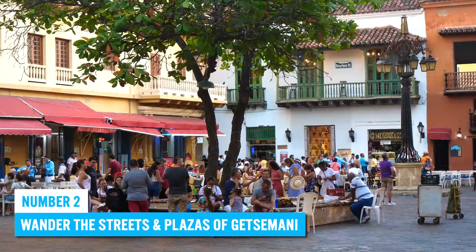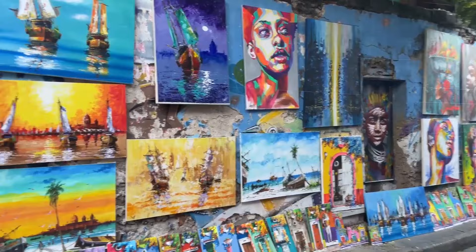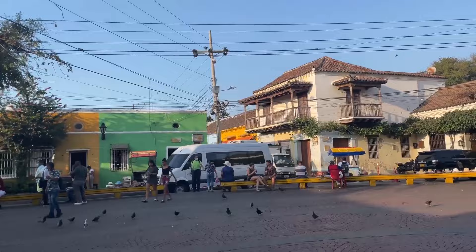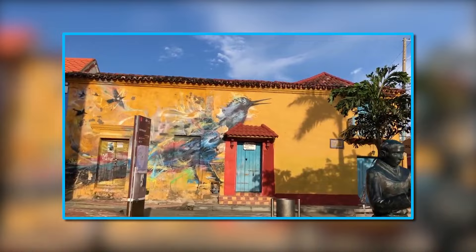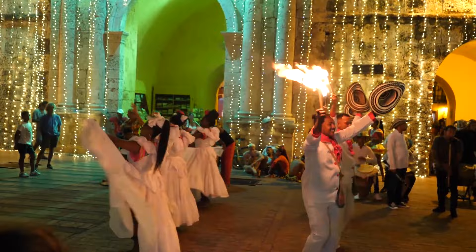2. Wander the Streets and Plazas of Getsemane. Getsemane is among the top neighborhoods to visit in Cartagena. Located just outside the city's historic walled district, its streets and plazas are known for their vibrant, lively atmosphere and colorful colonial-style buildings. The neighborhood is home to vibrant plazas including Plaza de la Trinidad and Plaza de la Sangre, which are often filled with street vendors, musicians, and performers — a great place to people-watch and soak up local culture.